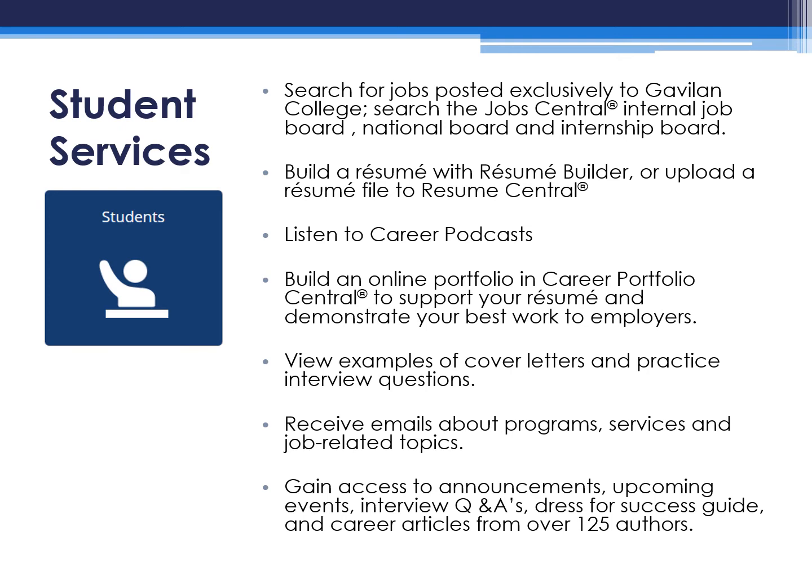Additional services that College Central Network offers are the ability for students to search for jobs exclusively to Gavilan College, search the Job Central internal job board, national board, and internship board. You're able to build a resume with Resume Builder or upload a resume file to Resume Central. You're able to listen to career podcasts. Build an online portfolio in Career Portfolio Central to support your resume and demonstrate your best work to employers.